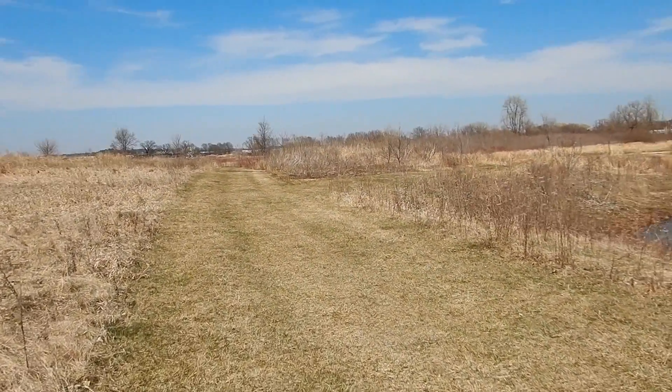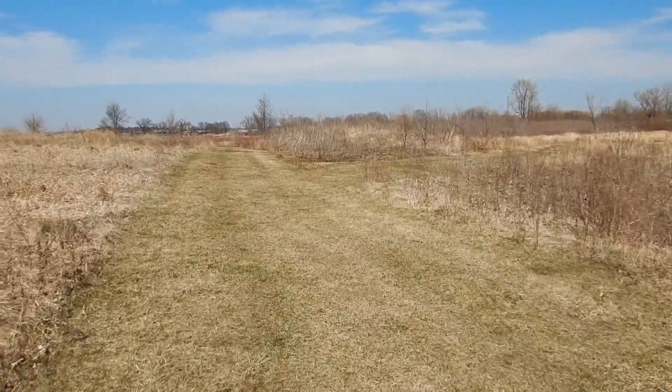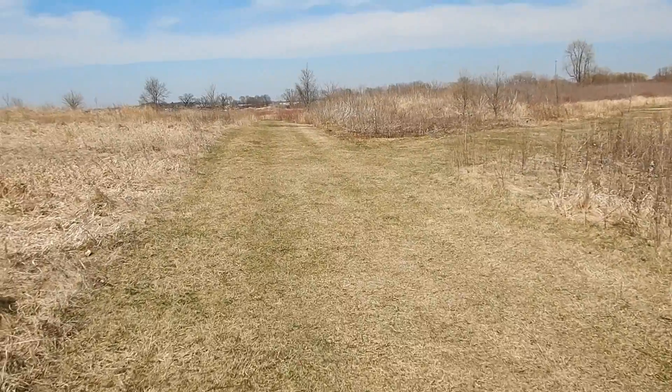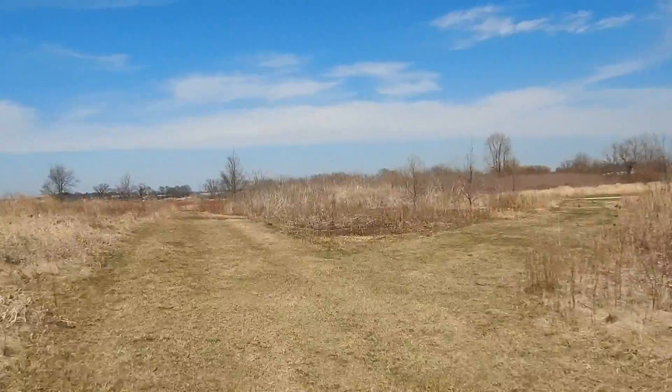There's an observation deck overlooking a marsh filled with birds and other marsh critters. The trail to the cache can be pretty swampy after a rain, and beware of an old barbed wire fence. The cache is in a plastic ammo can.